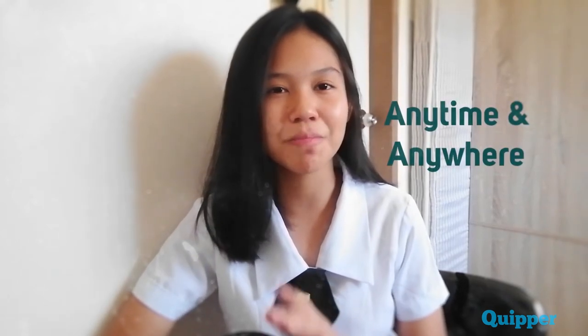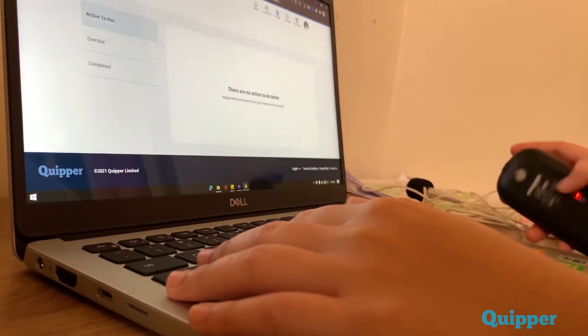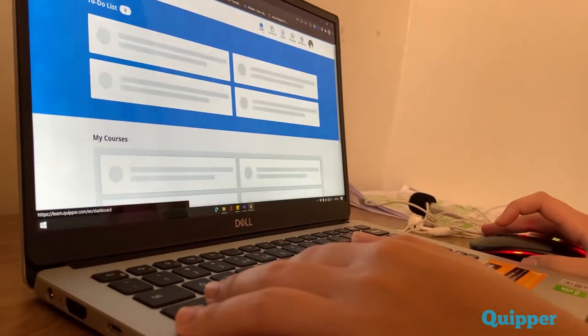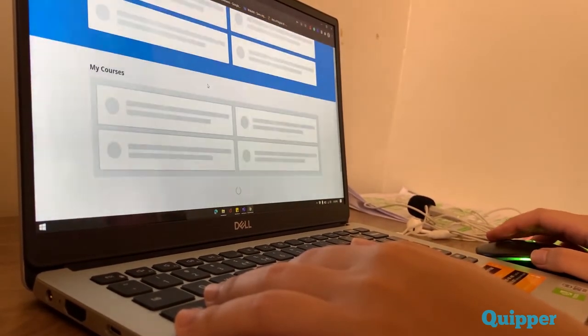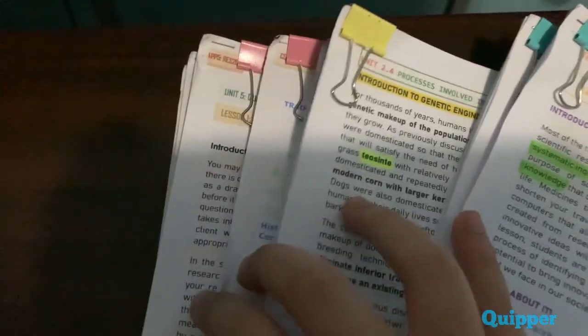And what was said actually brings us to Quipper benefit number 2 — the flexibility of students to answer and study anytime and anywhere they prefer. Since you can easily download the Quipper app on your phone or any portable device, you now don't have to worry about bringing paper reviewers or modules everywhere you go.